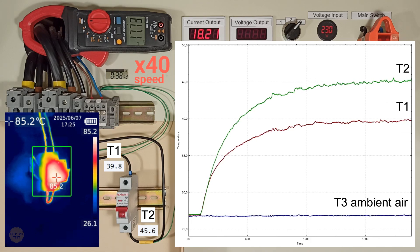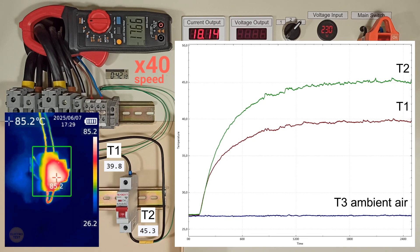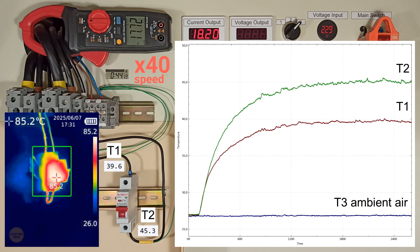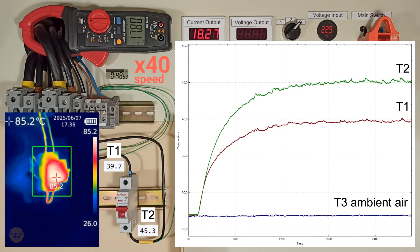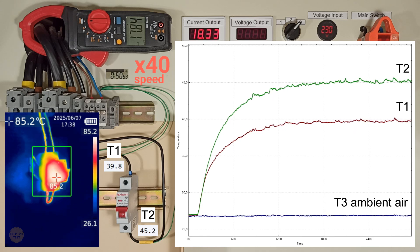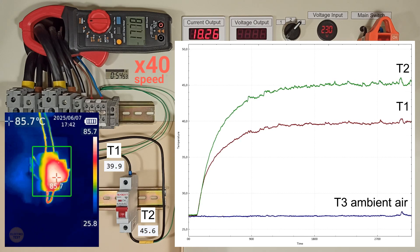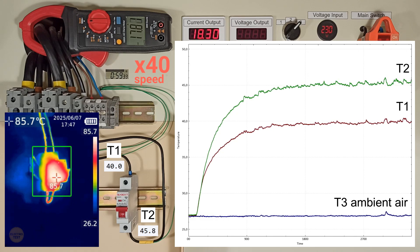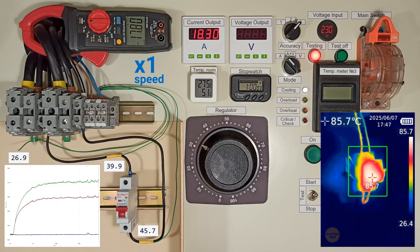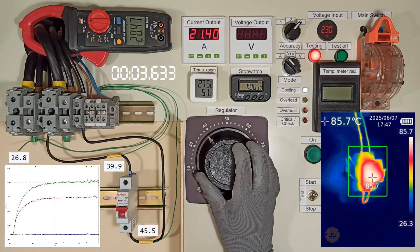That's really close to the maximum allowed heating — 60 degrees above ambient. Surprisingly it held. Now I'm going to raise the current to 1.45 times IN for 5 seconds. It shouldn't trip during this time either.